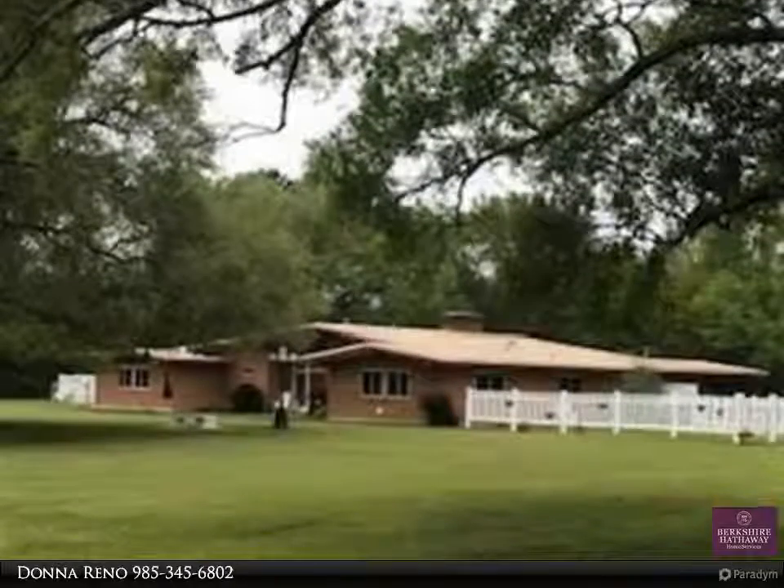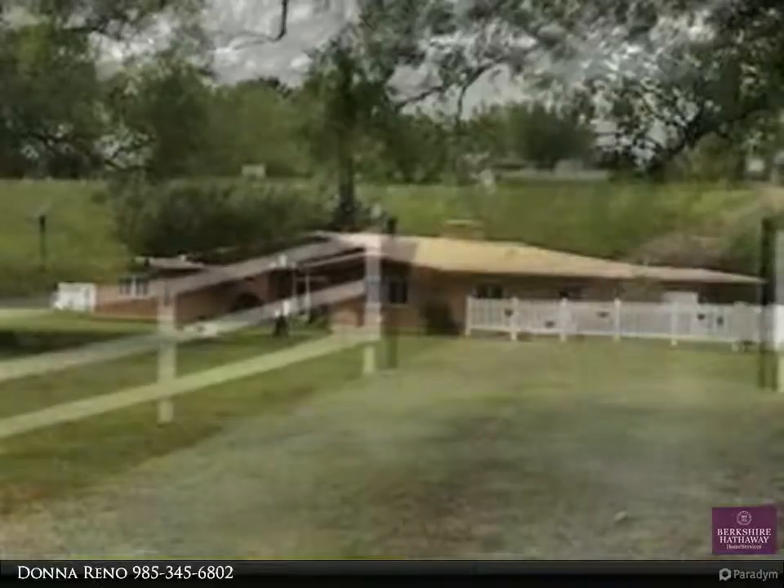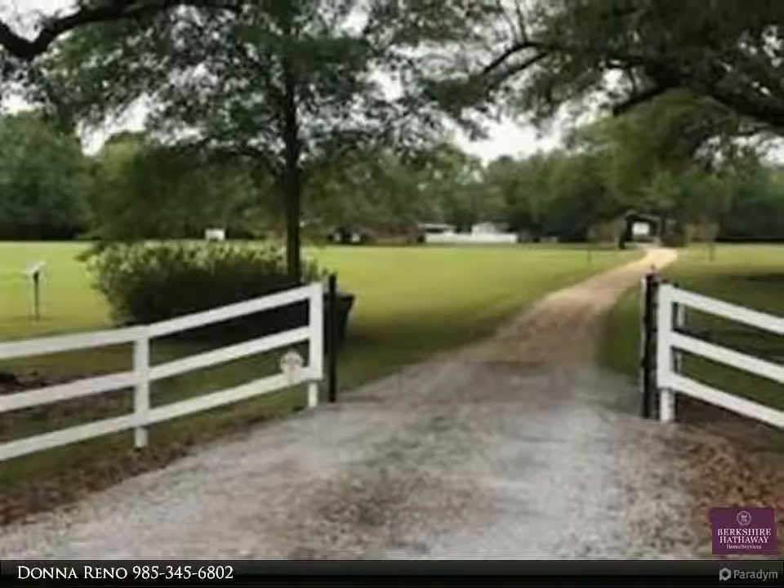Beautiful ranch style home designed by John Desmond, architect, has two master suites and two additional bedrooms, large living room, each west with large wood burning fireplace in each.